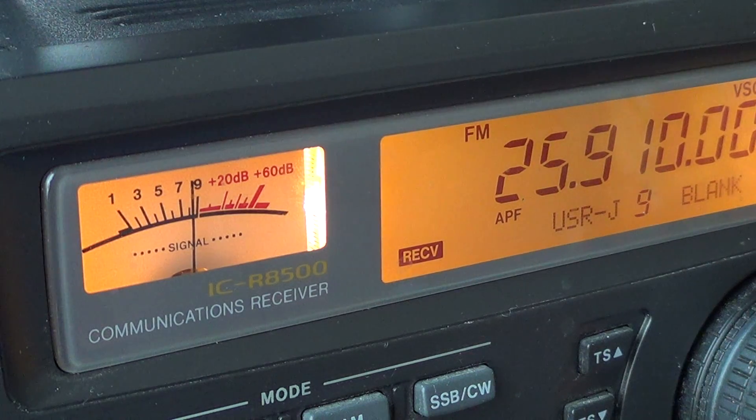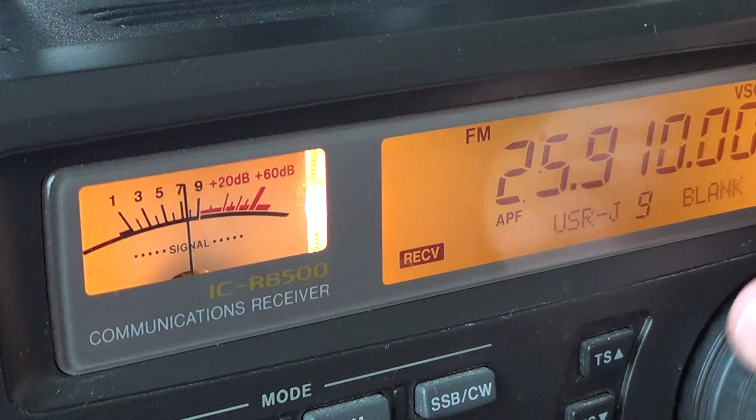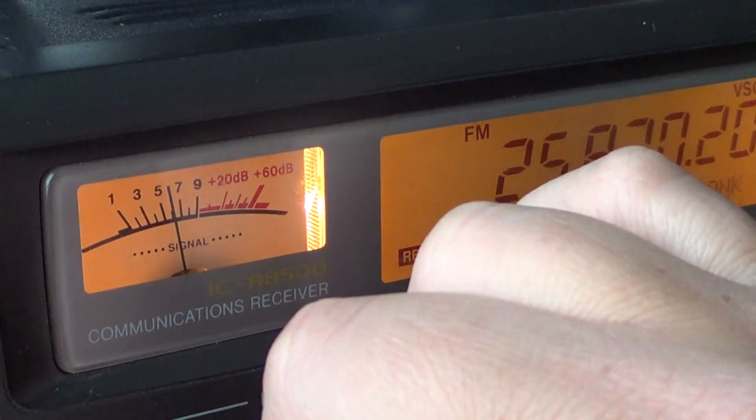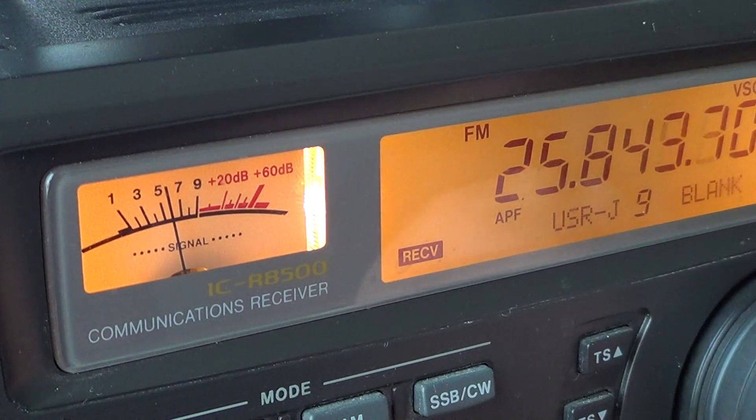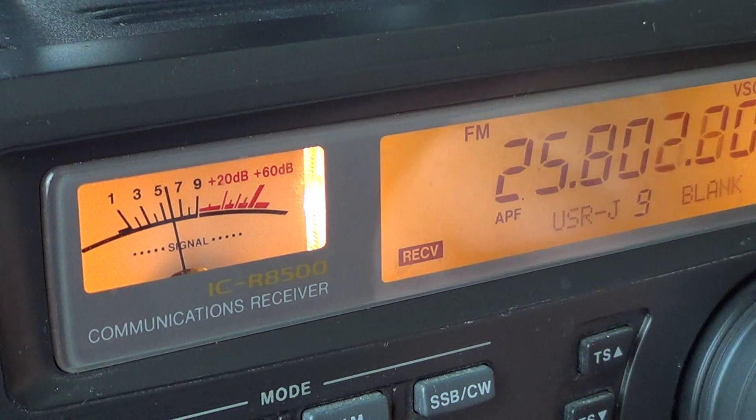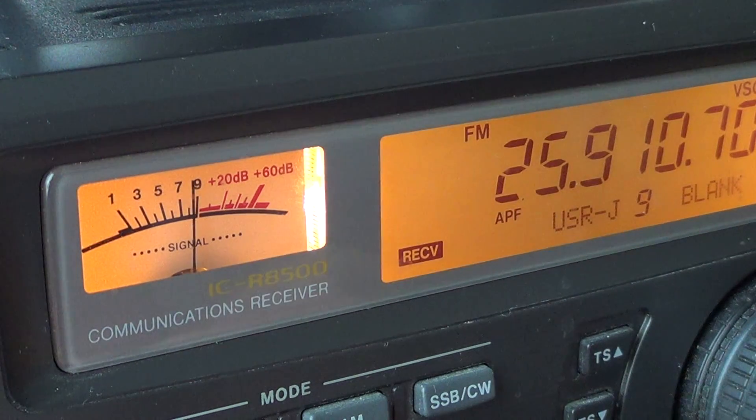Sometimes you'll hear, for example, maybe the station engineer pop up with comments on things that you might want to do or change. So basically if you tune around this frequency band in FM mode, because all of these are in FM, you'll come across these studio links.